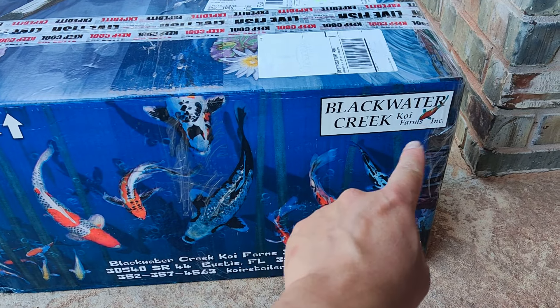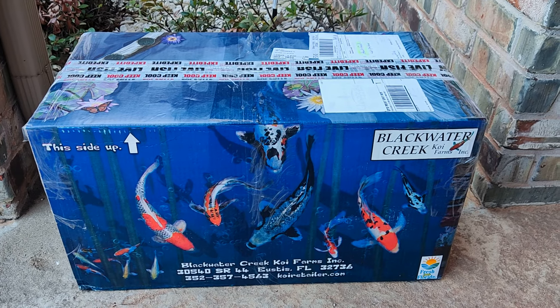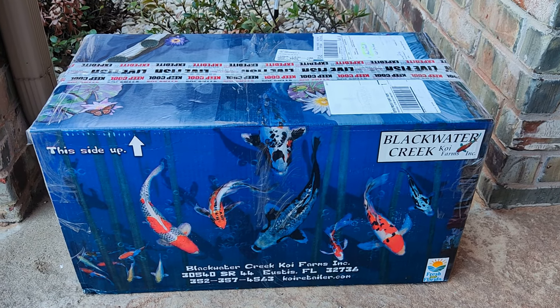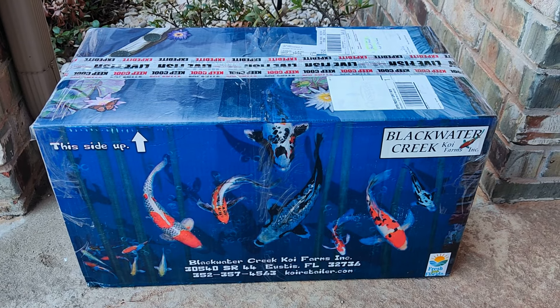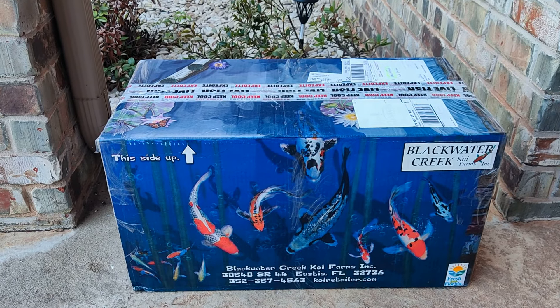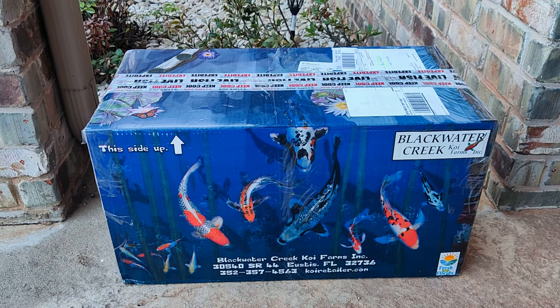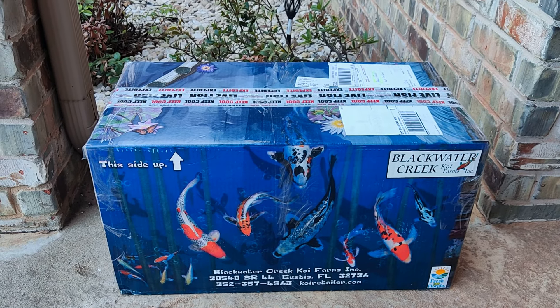This is the place I buy them from and I really like their koi — mainly I like their price. The shipping is really good too. They package on Wednesday, ship it out, and you receive it on Thursday. For me here, I receive them around 10 a.m.